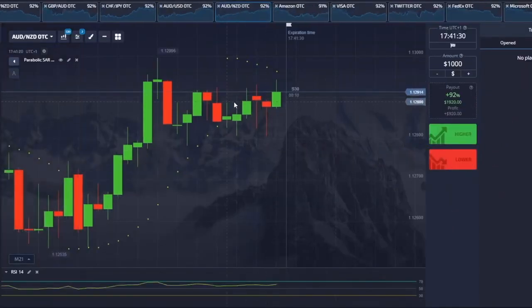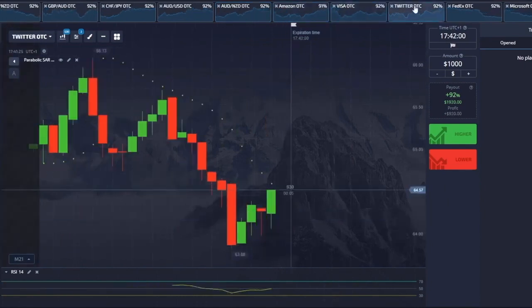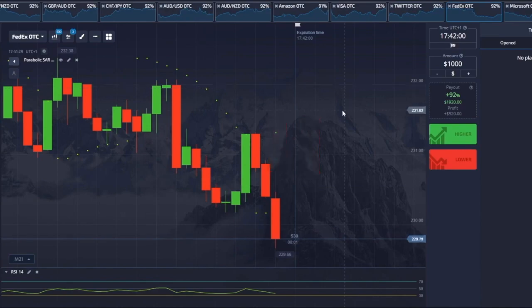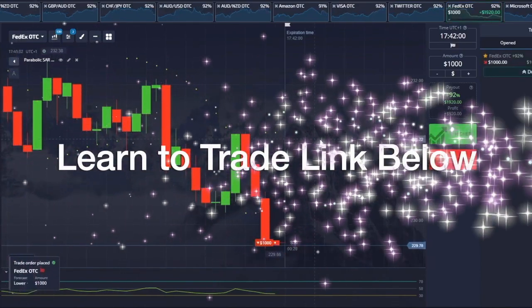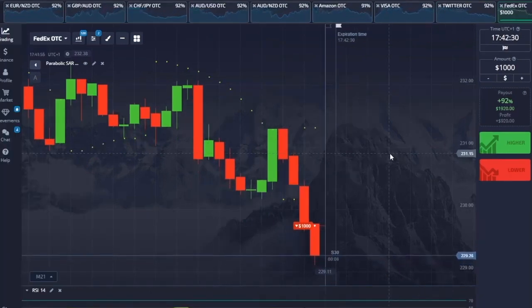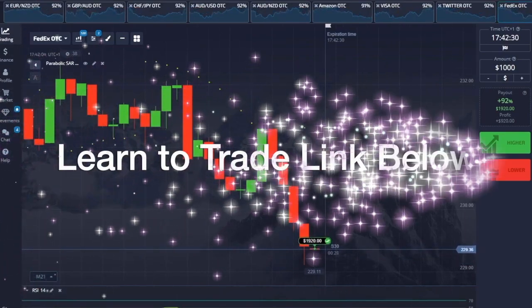I've speeded things up a bit so you're not hanging around, and I'm flipping through the charts to find signals. I've got one here — there's a dot at the top, and I want to see two dots. There's one dot appeared at the top, indicating the price is going down. I wait for this candle to close, the second dot appears, and I put my trade to say the price is going down. Two dots at the bottom then it flipped to two dots at the top — I've got that trade as well.